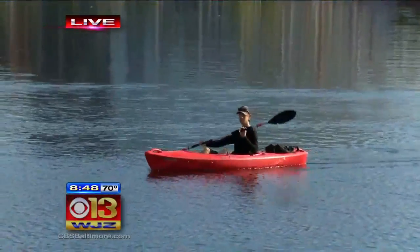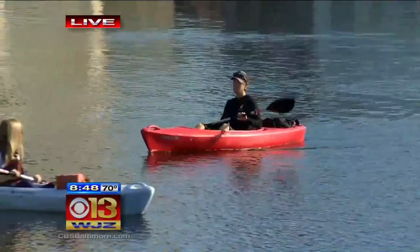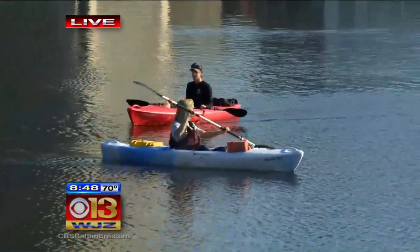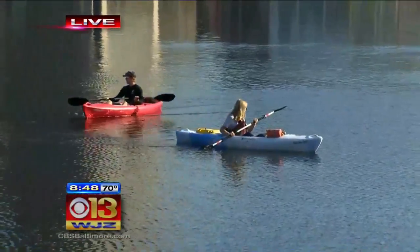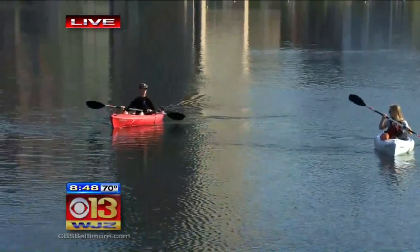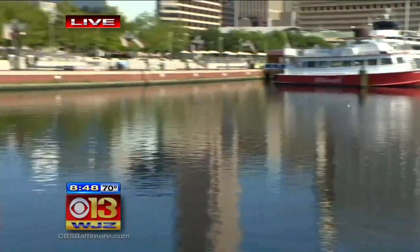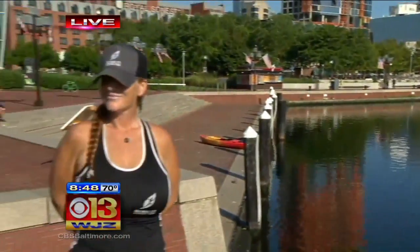It sounds like definitely picture opportunities as well as a whole lot of exercise. They actually have five spots available because of some last-minute cancellations for 1 o'clock this afternoon. You can sign up by going to kayakbaltimore.com. Tours are at 9 o'clock and 1 o'clock, and you can go to kayakbaltimore.com to sign up. Back over to you. Sharon Jabala reporting from the Inner Harbor this morning.